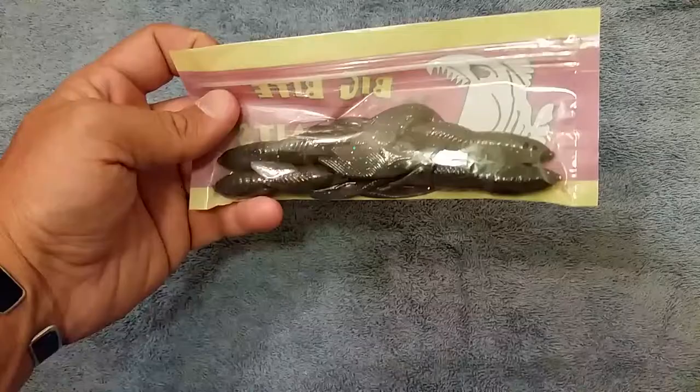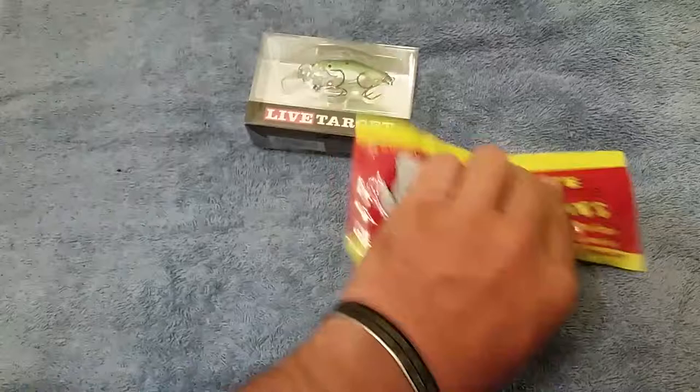And we got some Big Bite Baits. We got some Crawl, some Purple, Blue and Silver Flakes. Should do pretty good on these too.